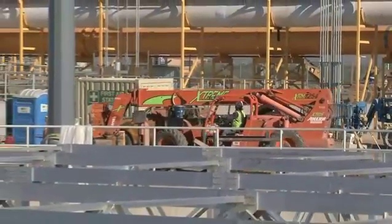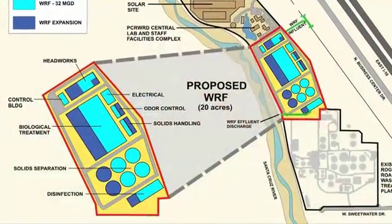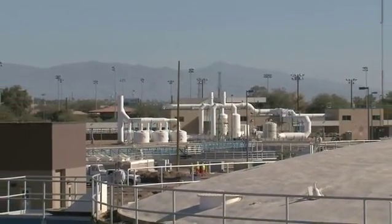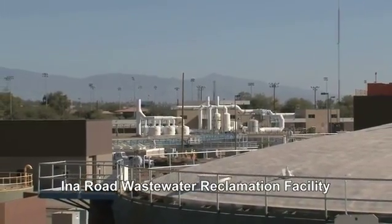The other two major components are currently under construction. One is a 32 million gallon a day wastewater reclamation facility. The other project we will be taking a closer look at today is the upgrade and expansion of the existing Ina Road Wastewater Reclamation Facility.